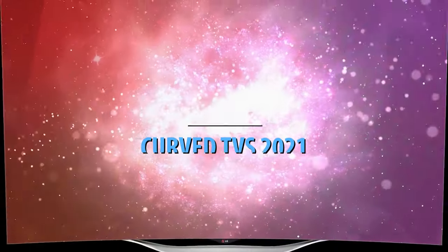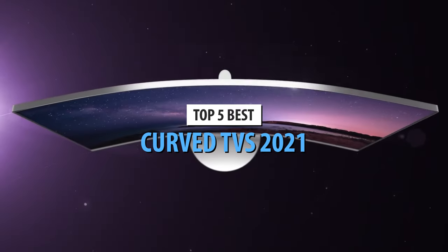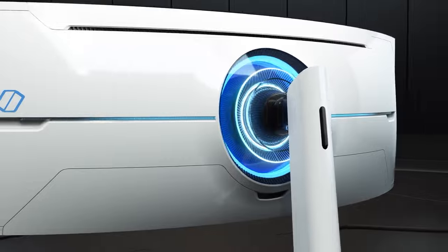What's up, guys? Today's video is on the top 5 best curved TVs in 2021. Through extensive research and testing, I've put together a list of options that'll meet the needs of different types of buyers. So whether it's price, performance, or its particular use, we've got you covered.